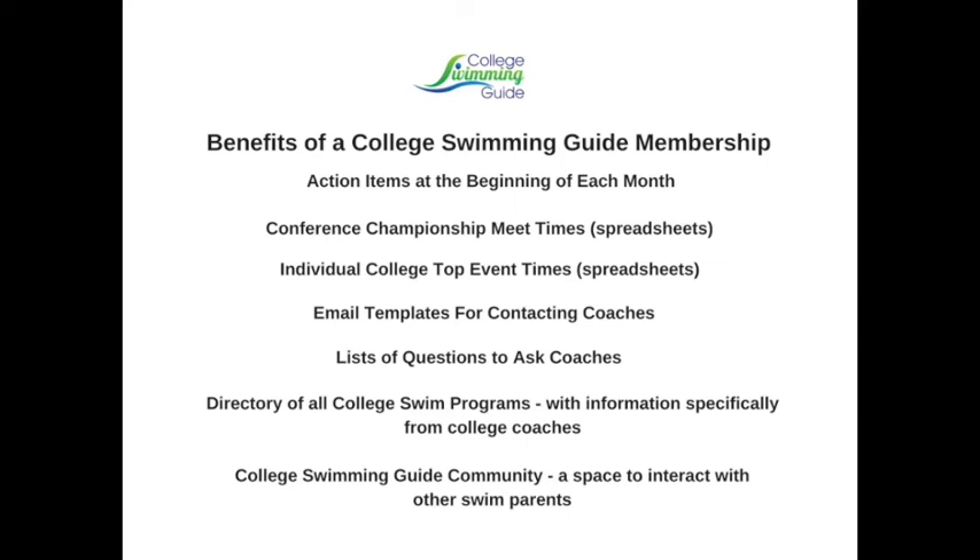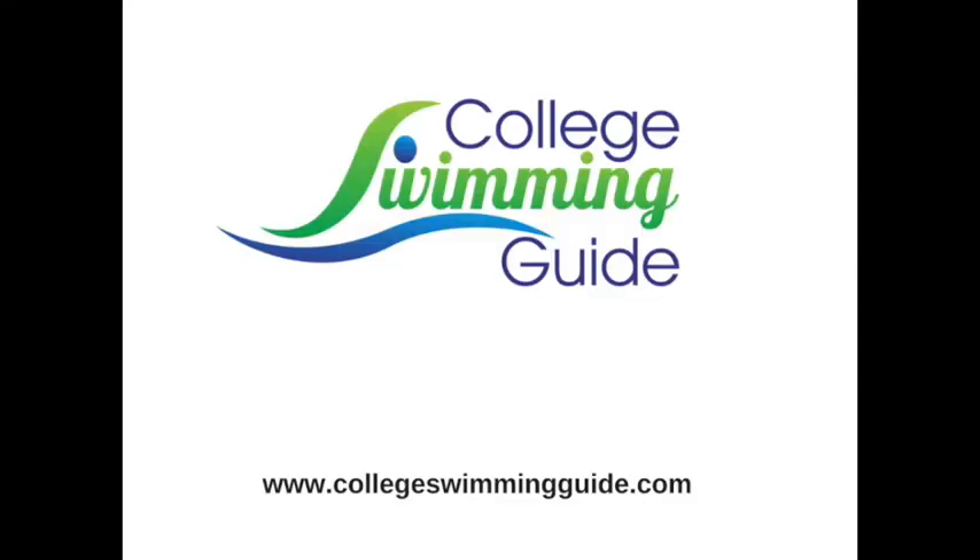Our Fastlane community is an online space for swim parents to ask questions and share information. And of course, Fastlane members have access to my expertise through the private community, live chats, and the ability to purchase private consultations if desired. I hope you consider joining the Fastlane. Feel free to contact me through the website if you have questions about the material.